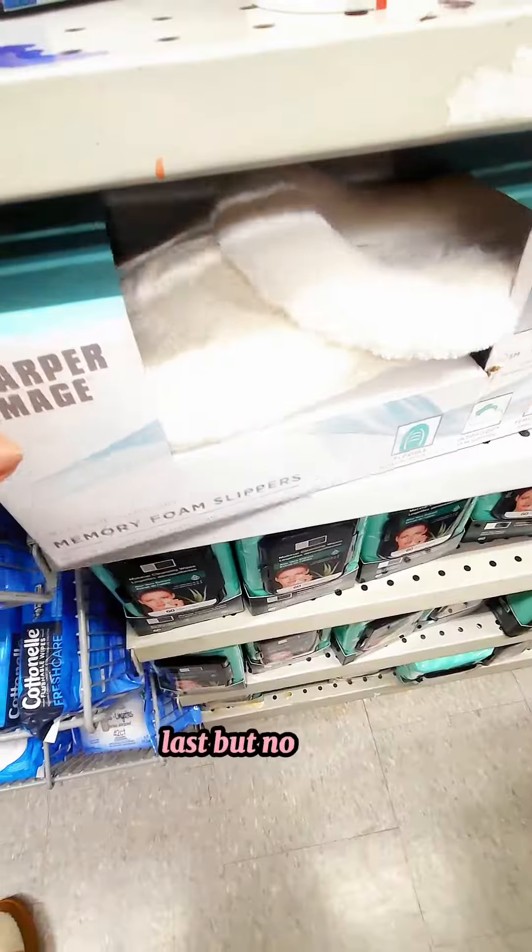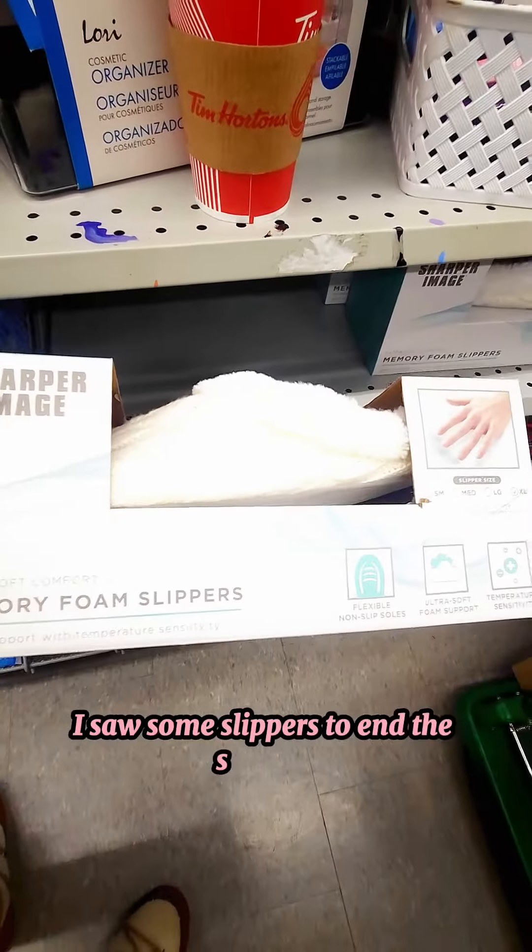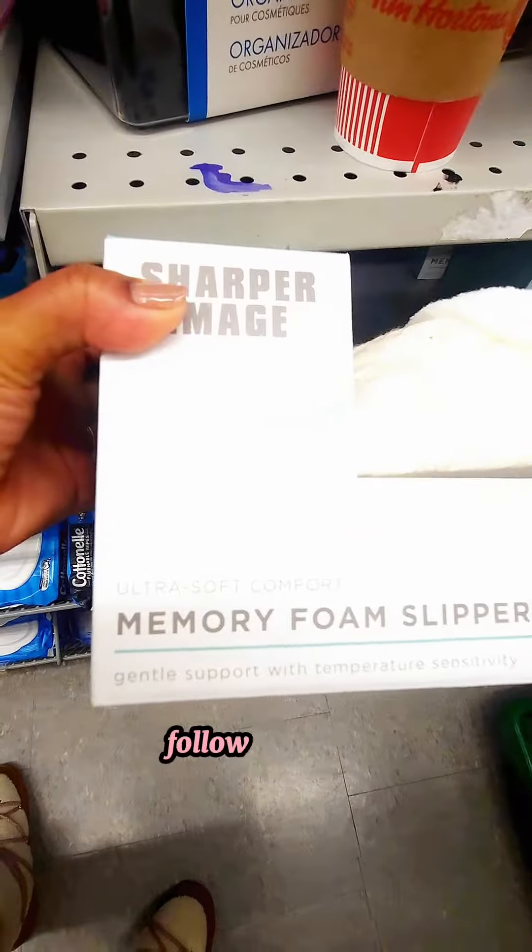Last but not least, I saw some slippers to end the spa haul. Follow for more.